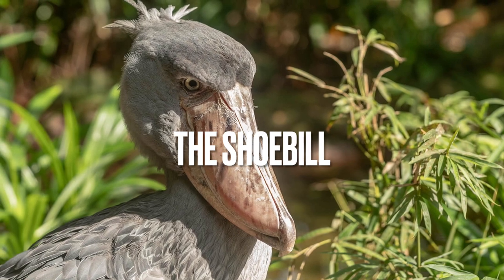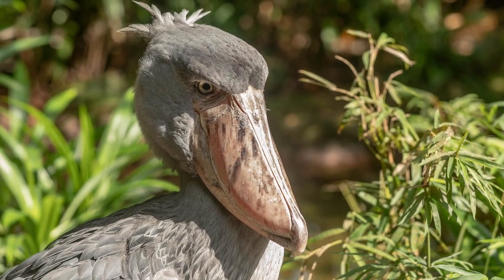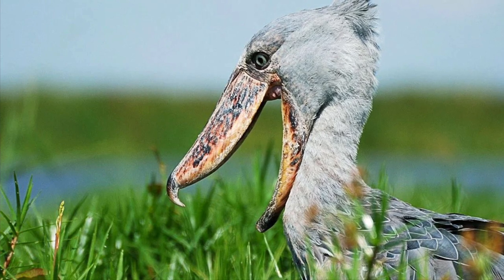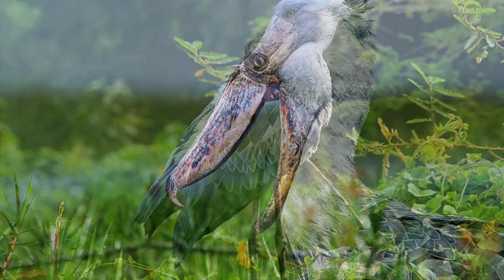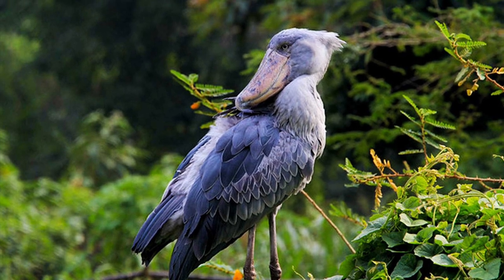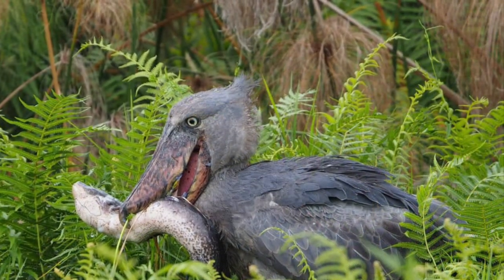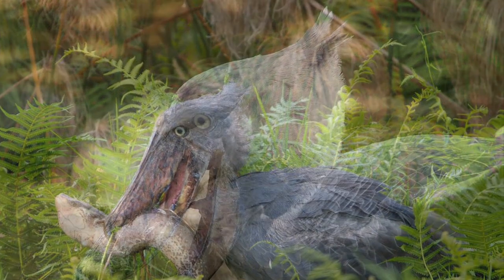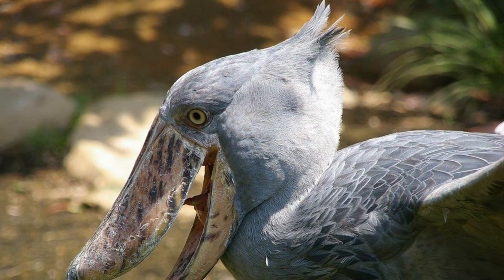The Shoebill is a large bird that's native to East Africa. It gets its name from its distinctively shaped bill, which looks like a giant shoe. The Shoebill has a unique hunting style, standing perfectly still for long periods of time before striking at its prey with lightning-fast speed. It's also an incredibly rare bird, with only a few thousand remaining in the wild.